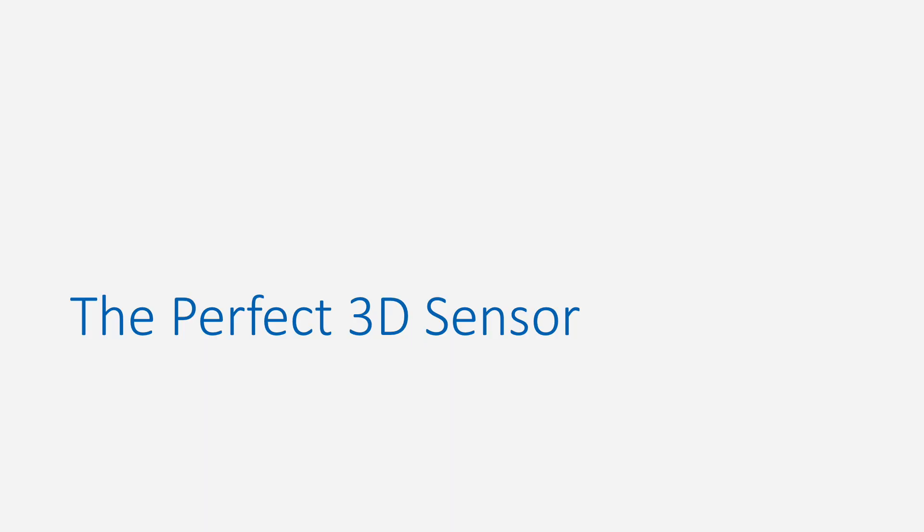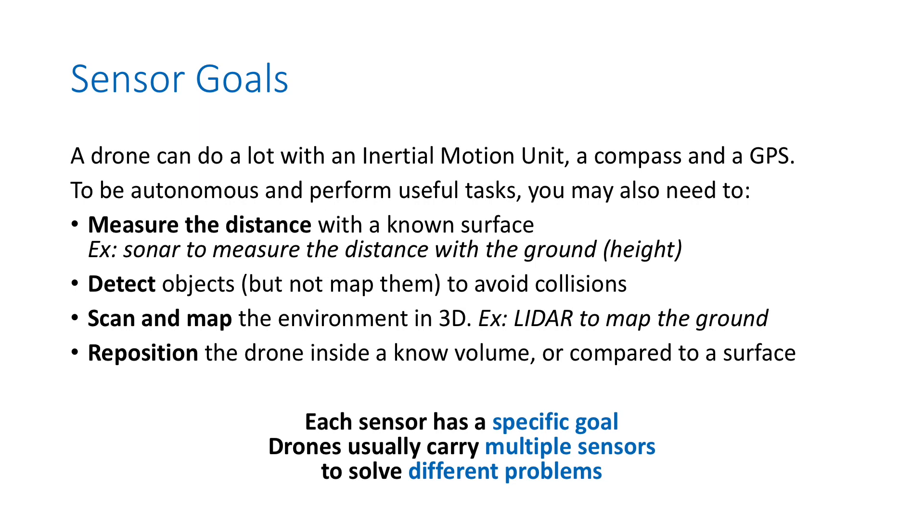We see a lot of drone developers asking for the perfect 3D sensor to do everything, and I think it's not a good idea. You have to understand what your goals are. A drone can do a lot with an IMU, a compass, and a GPS. But to be fully autonomous, a drone typically needs to measure distance to a surface, the ground, or a wall, detect objects to avoid collisions, and potentially scan and map the environment in 3D. Each sensor has a very specific goal, and drones usually carry multiple sensors. Do not try to pick one perfect sensor to do everything.